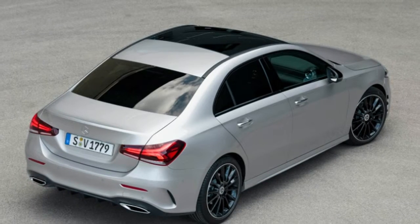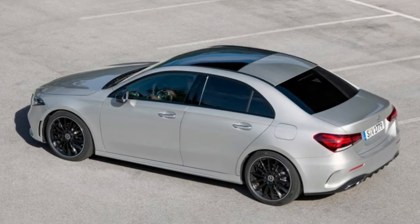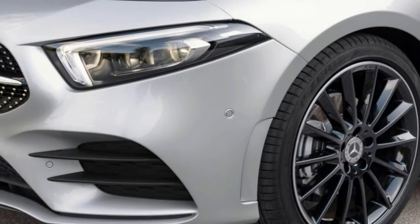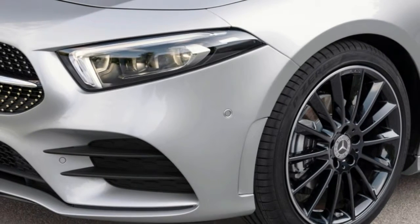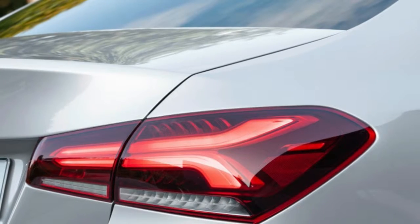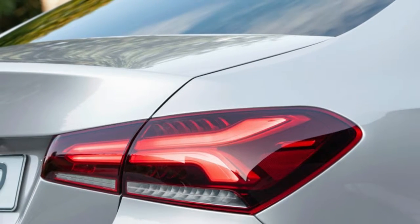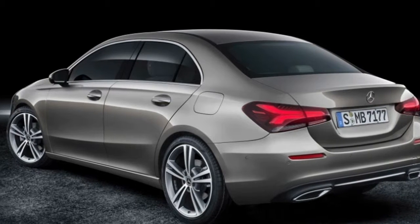Despite the similarity, the American sedan's wheelbase is 2.4 inches shorter than the lengthy A-Class L. The new A-Class sedan is very close in size to the current CLA-Class — slightly shorter in overall length but slightly longer in the wheelbase department. It's also barely wider and taller than the CLA.